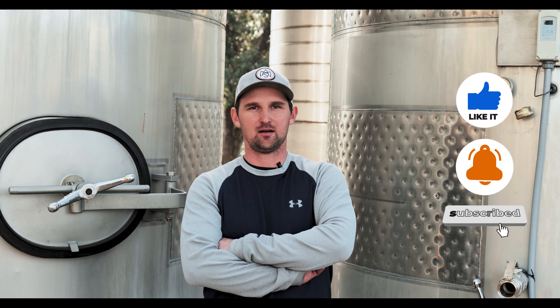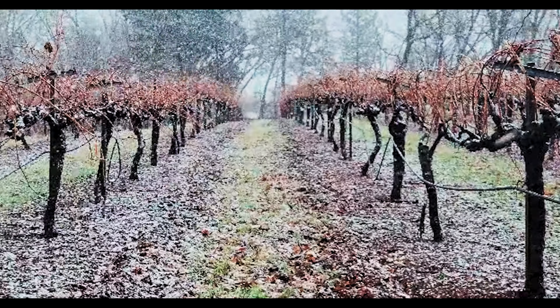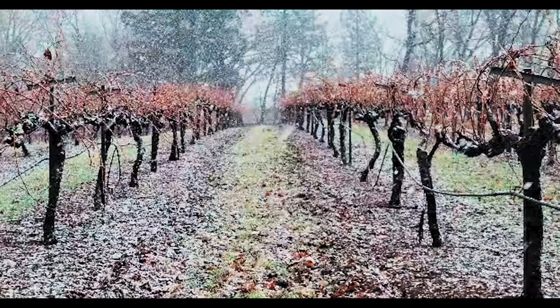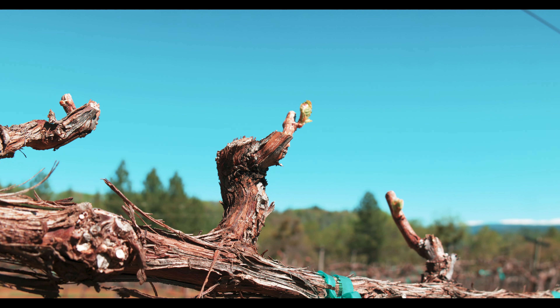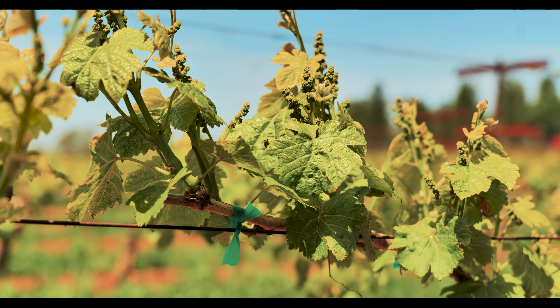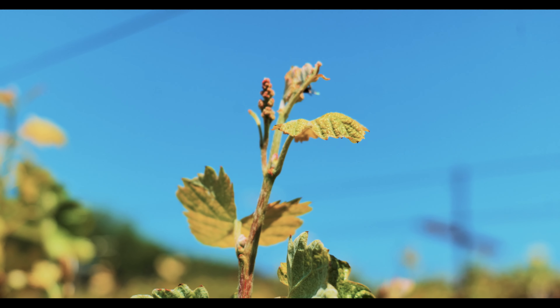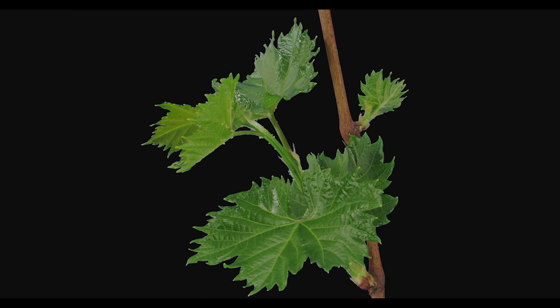Right now everything's dormant — it's towards the end of January and the vines are pretty much sleeping for the winter. Things start warming up a little bit and we see bud break usually March or April. Bud break is where you see each individual bud on your cordons and on your spurs start to swell and push out the first green growth.